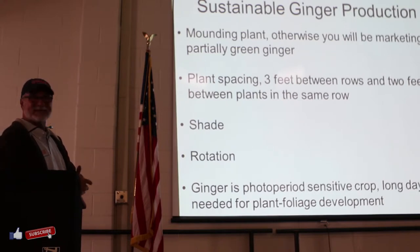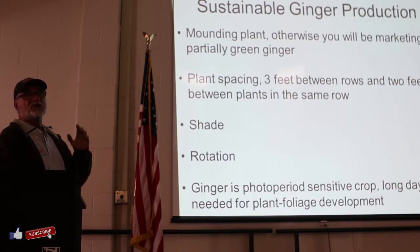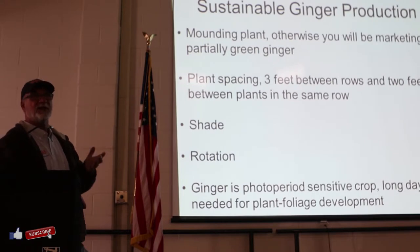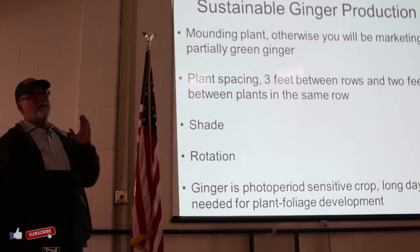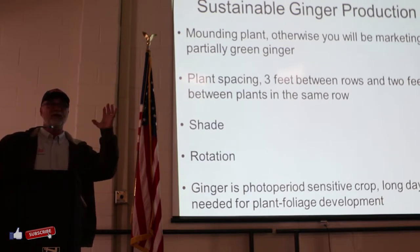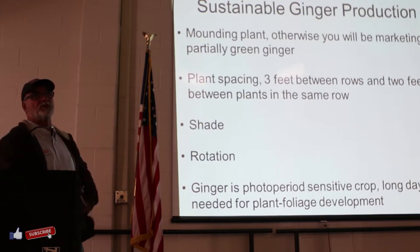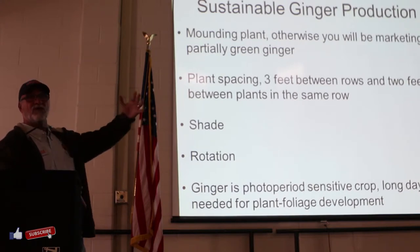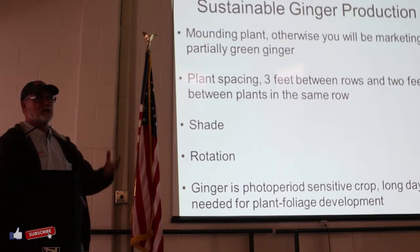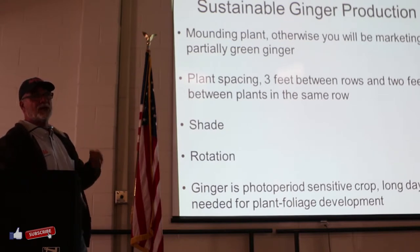Ginger is photoperiod sensitive - the foliage development needs to be in the spring and summer. So if you start growing ginger in the fall, you're going to get ginger but very, very small - one-fifth or one-tenth. That whole ginger plant really needs sunlight and long days to produce good rhizome. When we get to the fall, the development of the rhizome occurs in short days. So don't plant ginger in the fall.